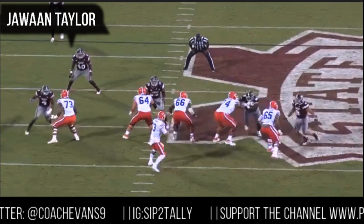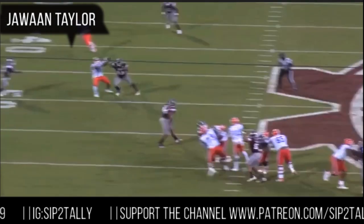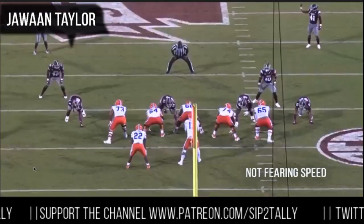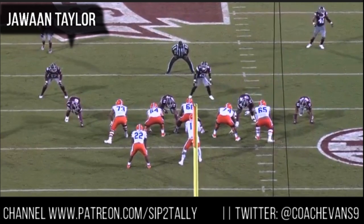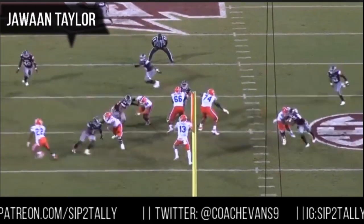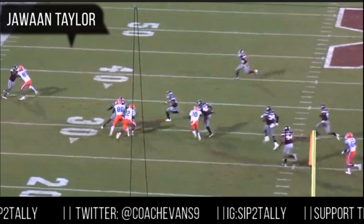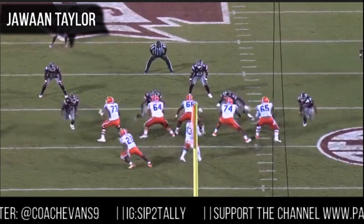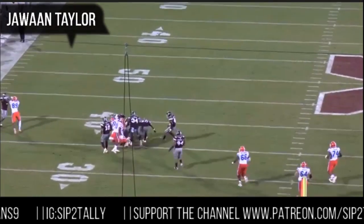On the very next play, Sweat's not there — Taylor's not worried about the speed. He just handles him all day, simply running wide. Wasn't worried about Sweat's speed, so he was comfortable in his kick slide. He just takes care of this guy all day — once he gets his hands on you, you're pretty much done for.